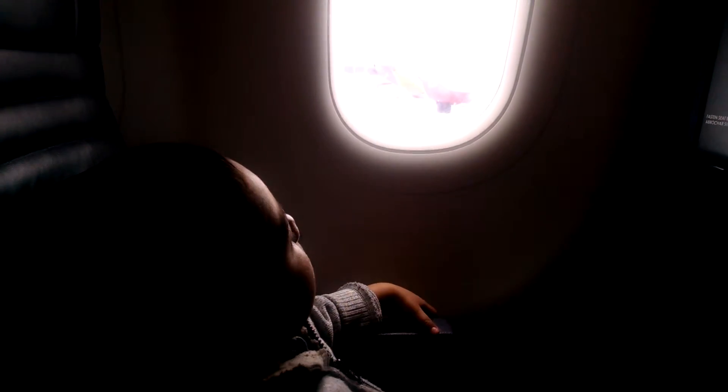For those passengers seated in rows 1, 2, 12, and 13, your seat is equipped with an inflatable seatbelt as shown in your safety information card.